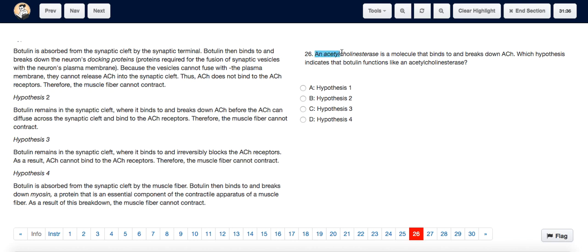Question 26 tells us that an acetylcholinesterase is a molecule that binds to and breaks down acetylcholine. In Hypothesis 2, we can see that it says botulin remains in the synaptic cleft where it binds to and breaks down acetylcholine. That means Hypothesis 2 is the hypothesis in which botulin functions like an acetylcholinesterase. So the answer is B, Hypothesis 2.